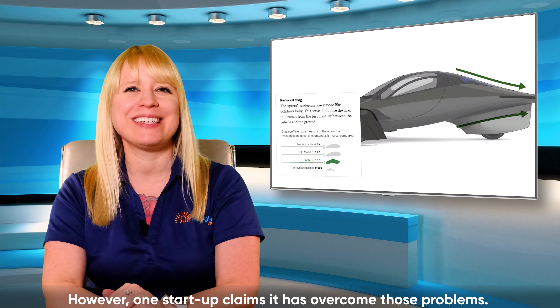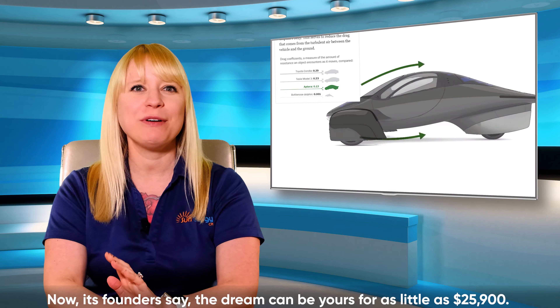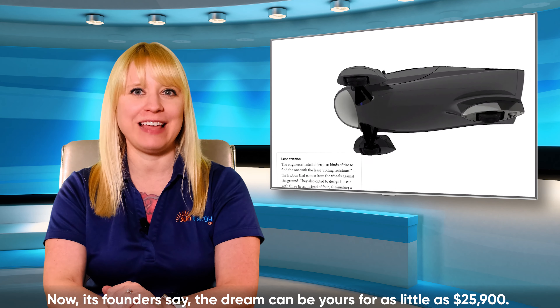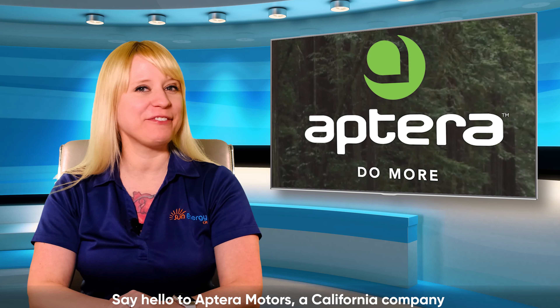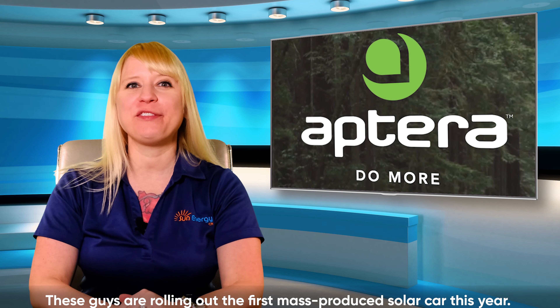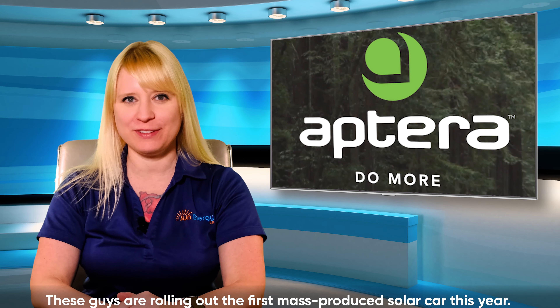However, one startup claims that it has overcome those problems, and its founders say the dream can be yours for as little as $25,000. Say hello to Aptera Motors, a California company. No surprise there — these guys are rolling out the first mass-produced solar car this year.